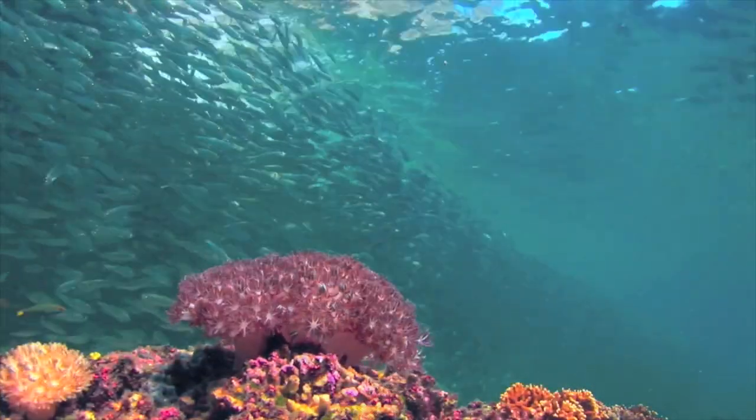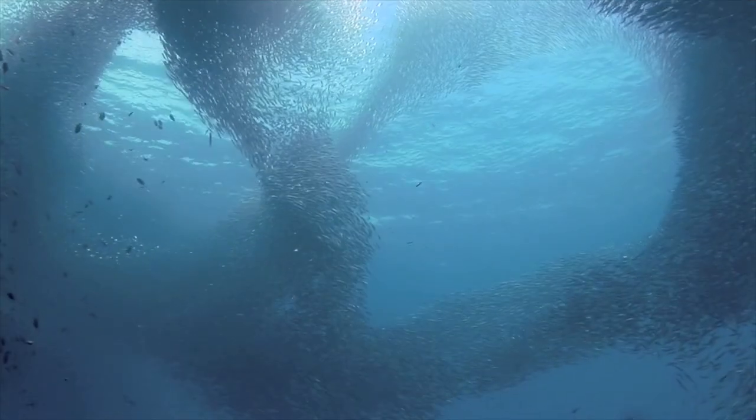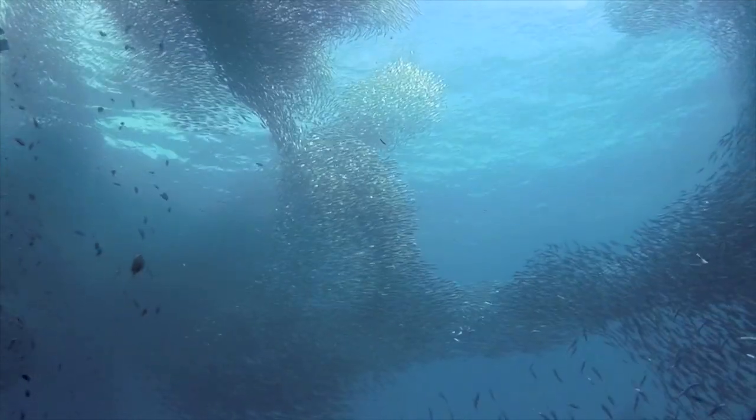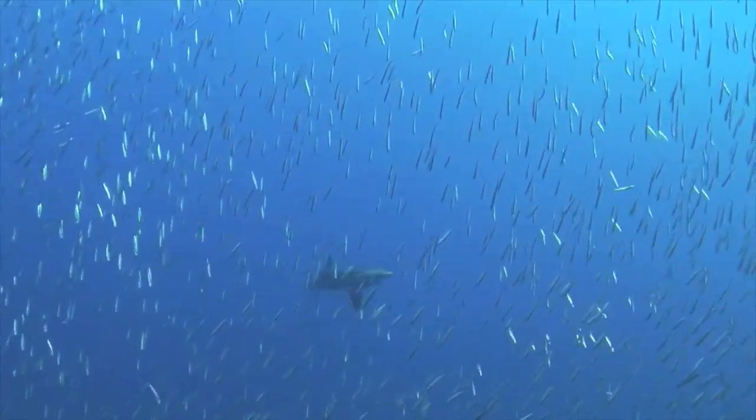Pescador's marine biomass is rich and has a dense aggregation of sardines, which attracts a variety of marine predators, including pelagic thresher sharks.